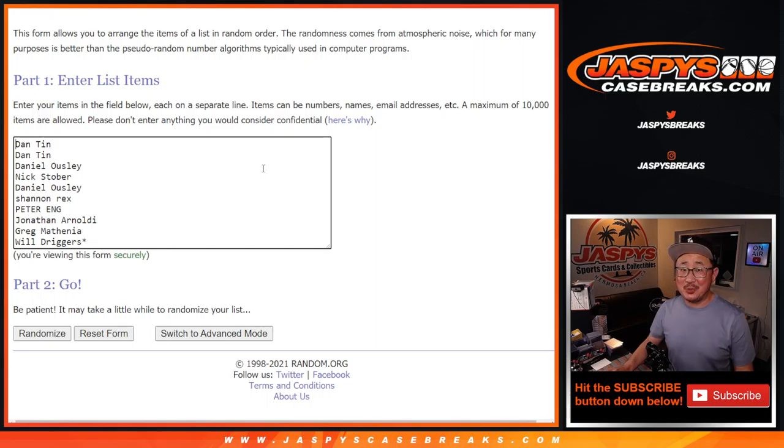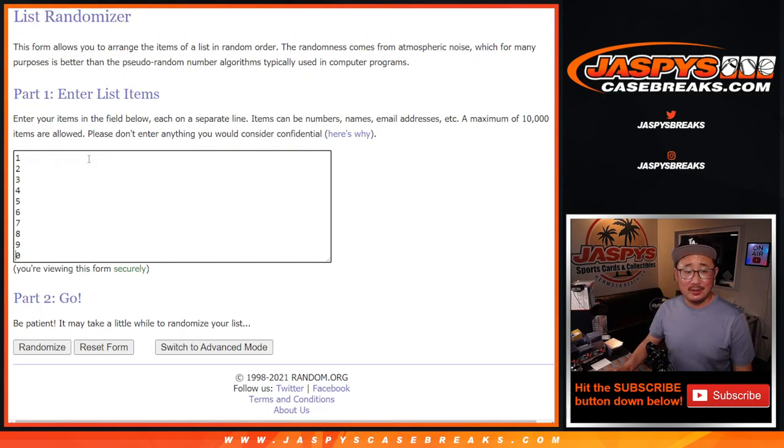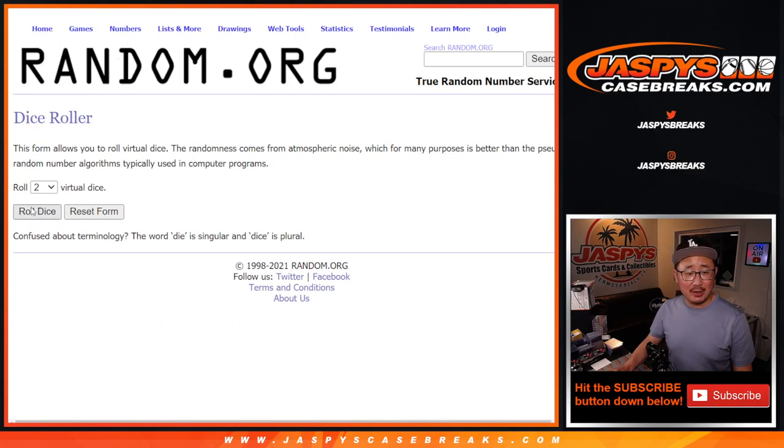Hey, big thanks to this group right here for getting in on the action. Appreciate it. And there are the numbers right there. Let's roll it. Let's randomize it.